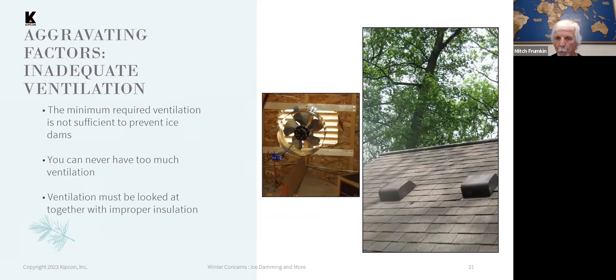Improper ventilation helps make ice dams more severe. The attic fan in the left photo — most attic fans use a thermostat and are primarily thought about for summertime, when the attic gets very hot. If they do not have a humidistat, they will never come on in the winter because the air doesn't ever get hot enough to trip the thermostat. But if they have a humidistat, which comes on when a certain level of humidity is reached in the attic, they will function in wintertime and help ventilate moist air out of the attic.